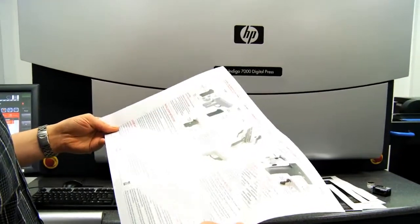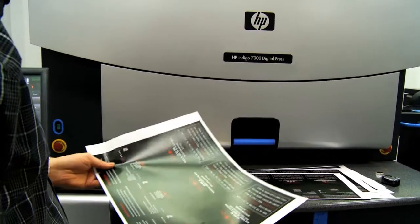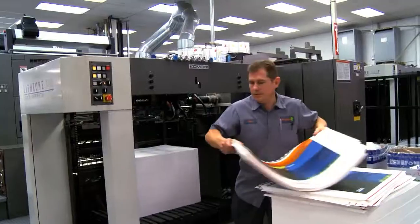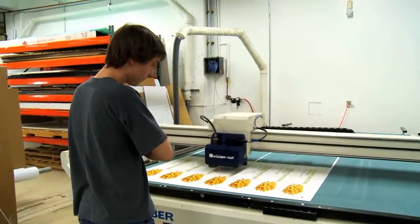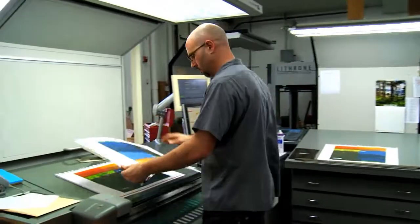The demand for sustainable printing grows constantly. We have a lot of different avenues to get to that angle. Whether it's through digital printing, offset printing, or our large format printing, we're always going to give them a solution that is green but also matches the quality that they're looking for.